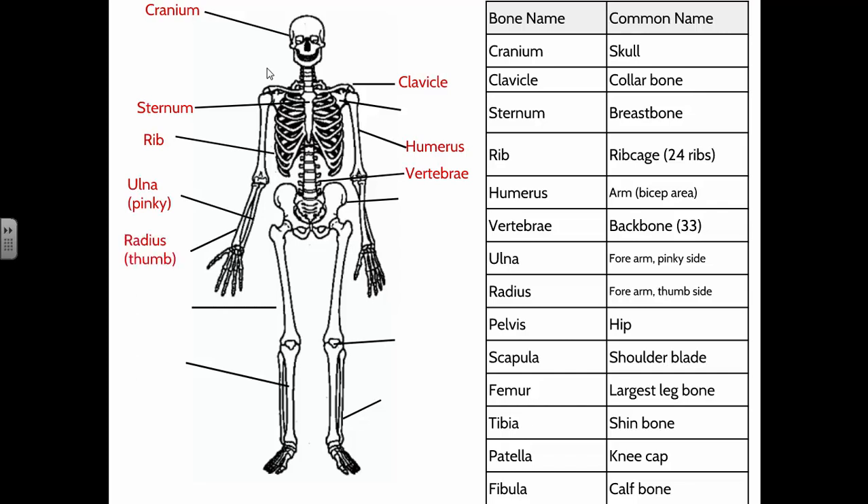In your forearm, there are actually two bones: the ulna and the radius. You can feel them moving if you grab your mid-forearm and twist your wrist — the radius and ulna rotate one over the other. The radius is on your thumb side, and the ulna is on your pinky side. A memory tip: your thumb can move in a complete circle, and a circle has a radius — so the thumb side is the radius.